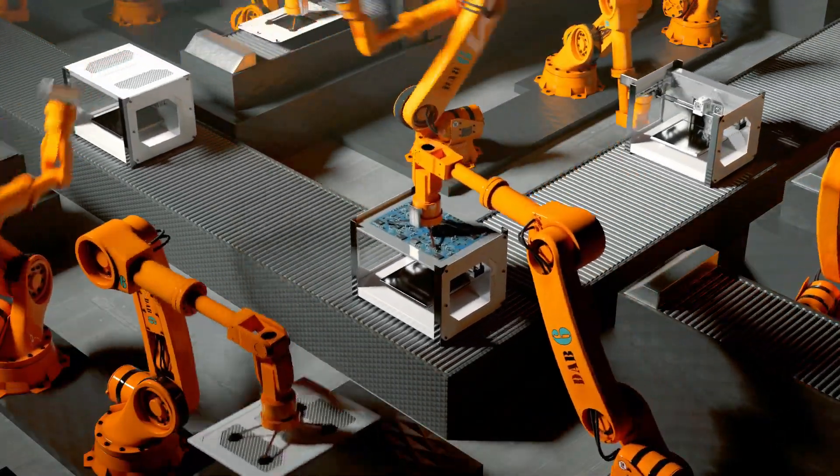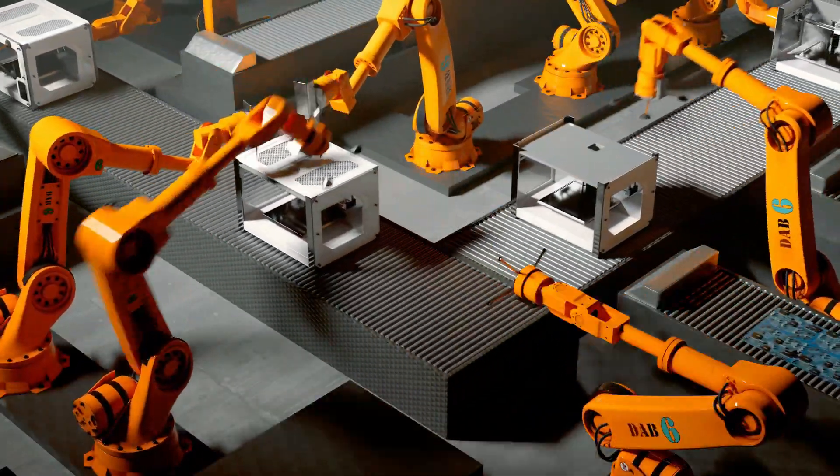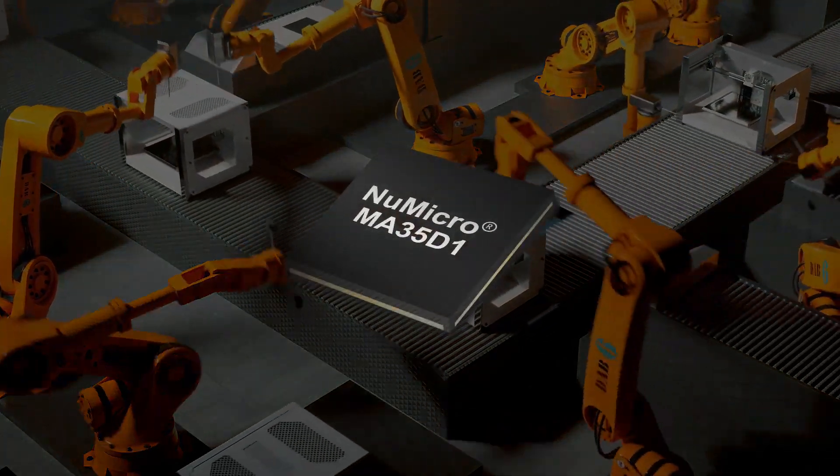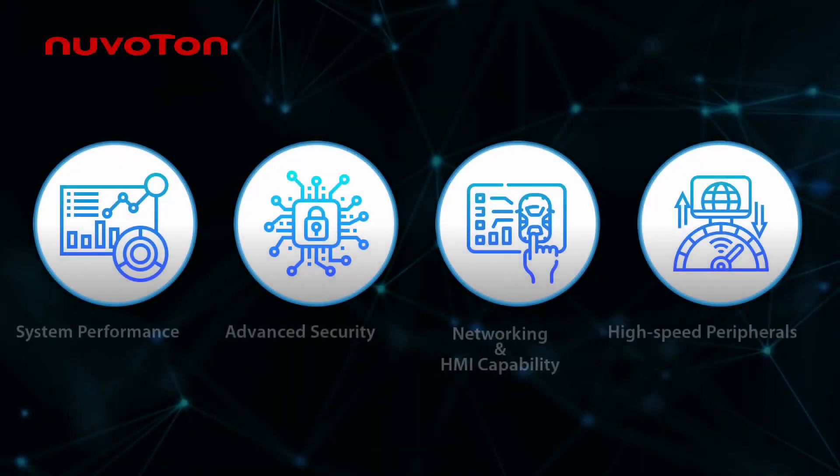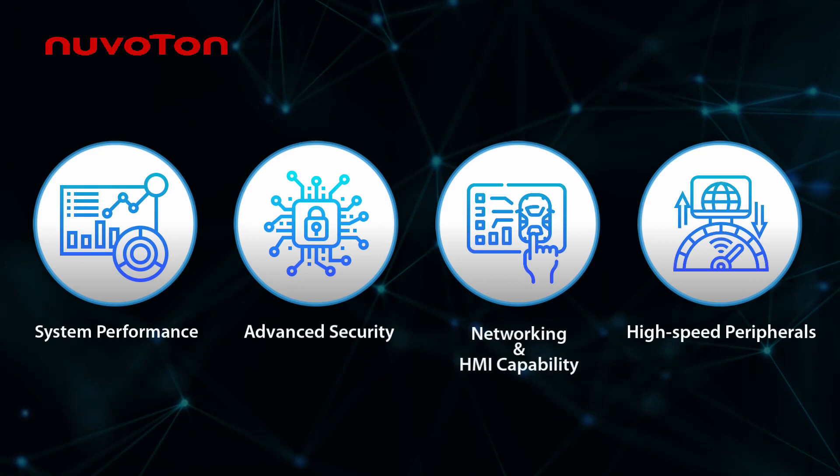The fourth industrial revolution's rapid change in technology has made embedded devices become intelligent and powerful. Nuvoton's new MA35D1 is developed to address these market requirements.